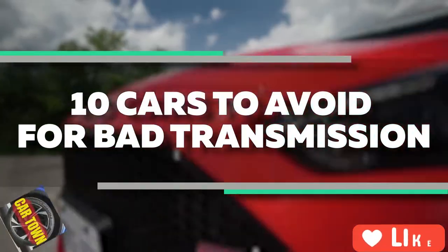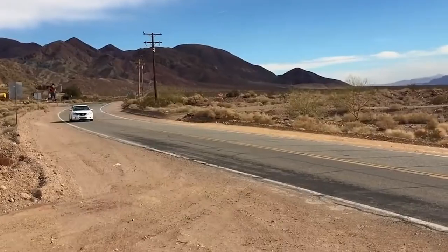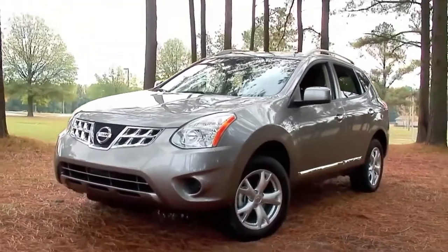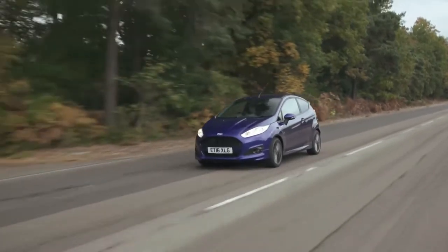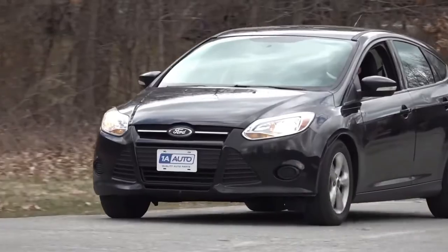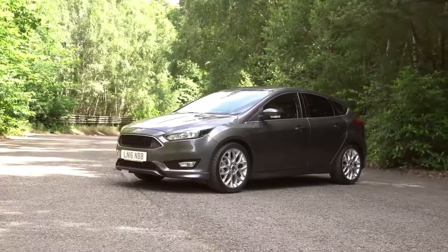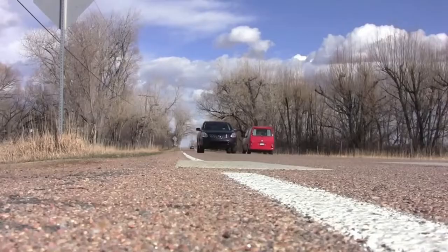10 cars to avoid for bad transmission. We all know that a bad transmission renders the vehicle completely unreliable. They are costly to repair and no one wants to deal with them. Automatic transmissions can fail for a variety of reasons, and according to Consumer Reports, some models have a significantly higher failure rate than others. In this video, we are going to tell you the top 10 cars to avoid for a bad transmission. Grab a snack and take down some notes because if you're looking for a good car, steer clear of these 10 options.